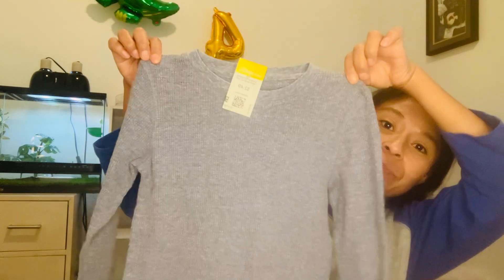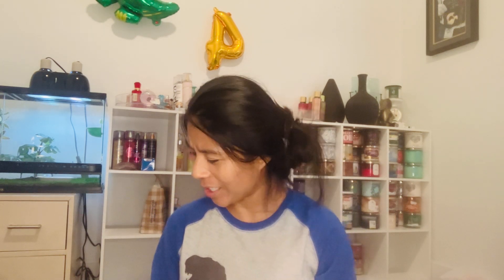I also got this long sleeve shirt, a size 5T for my son, at Goodwill for $2.49. The other thing I got at Goodwill was these little girl shorts also for $2.49. For those two shorts they cost me $8.48 in total.